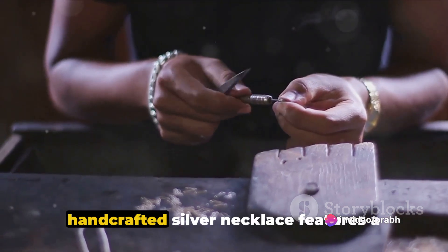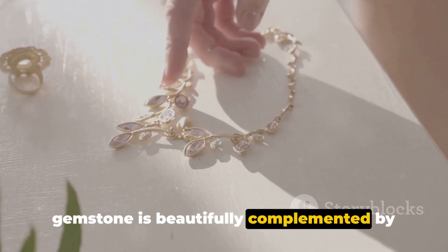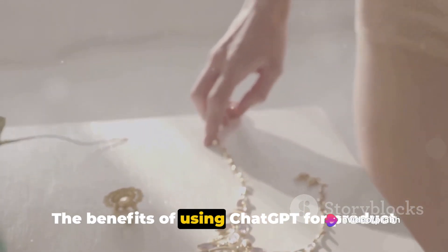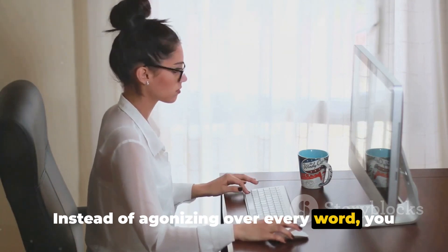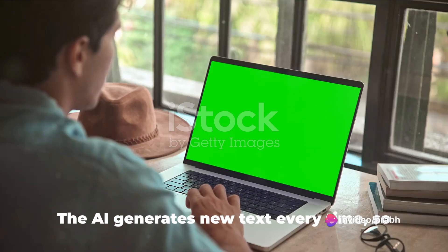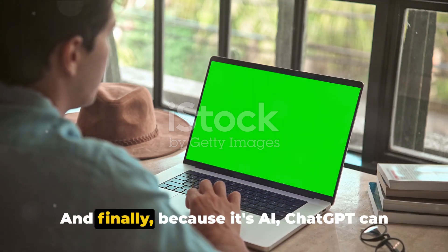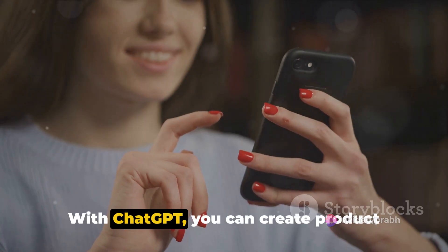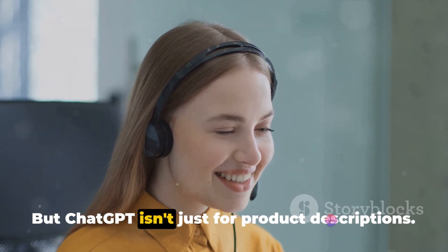The AI then generates a detailed, engaging, and unique description that captures the essence of your product. It might say something like: "This handcrafted silver necklace features a stunning turquoise pendant. The vibrant blue-green hue of the gemstone is beautifully complemented by the gleaming silver chain, creating a piece that's both delicate and striking." The benefits are manifold: it saves you time, ensures your descriptions are unique since the AI generates new text every time, and because it's AI, ChatGPT can work 24/7, allowing you to focus on other aspects of your business.